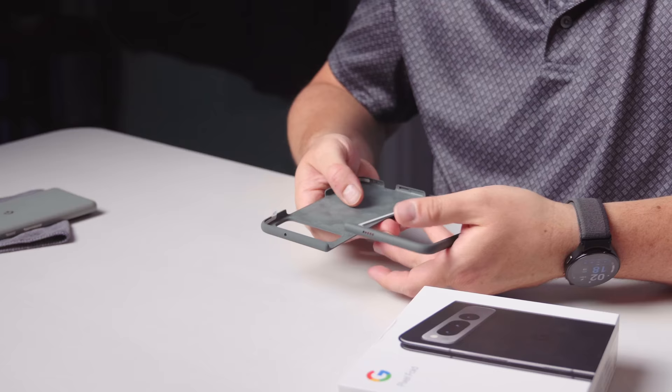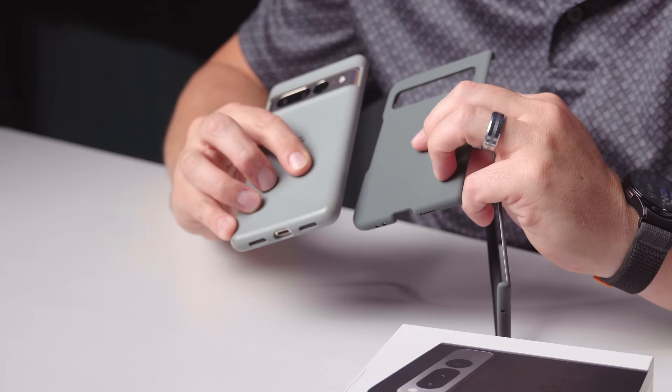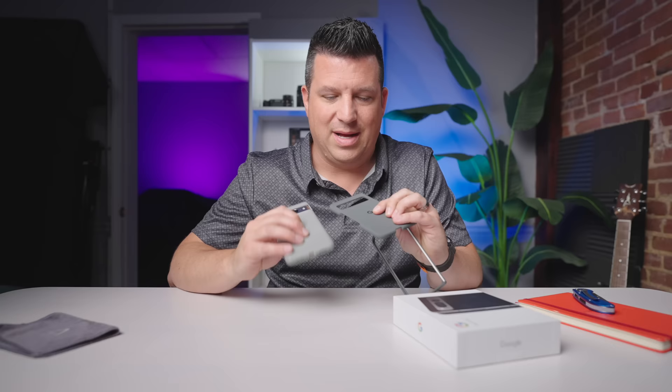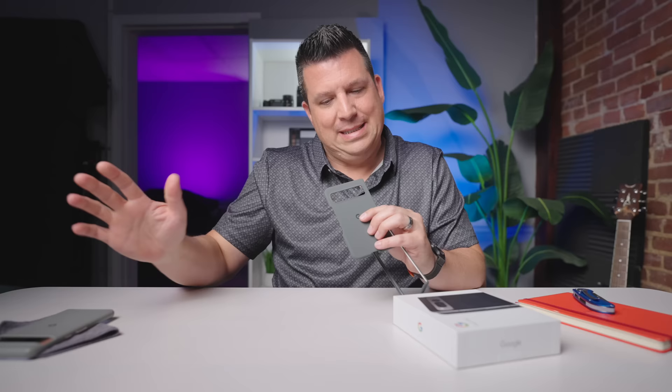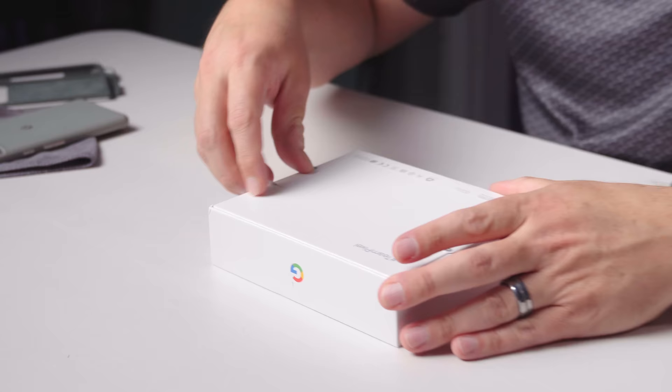I've got my Pixel 7 Pro here for reference, and it is obviously nowhere near as big in the hand for one-handed use. But the Pixel Fold is nice and wide, and I love the idea of that — it's going to give me a very usable one-handed experience when I don't want to open up the screen, and then when I do I get a nice massive tablet-size experience. The material is kind of that new slick material they used for the 7a, which I don't particularly care for — I prefer grip. And remember, this phone is $1,799, so you definitely want a case.